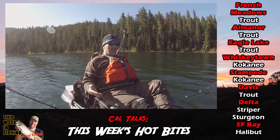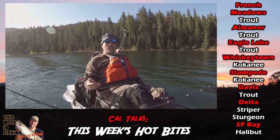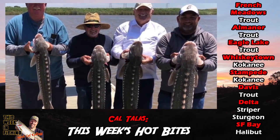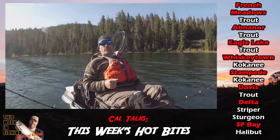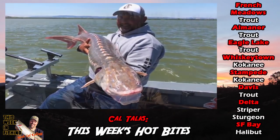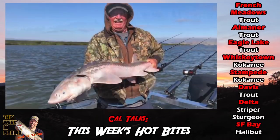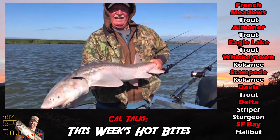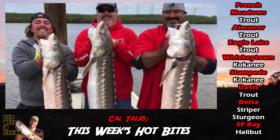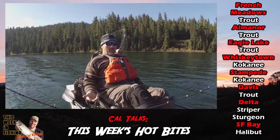In the Delta, the sturgeon bite continues to amaze people. It's very good — probably the best sturgeon fishing we've had in five or six years. Limits are the rule if you go out there and put in your time. The only limiting factor is whether you're going to hook oversized fish or slot fish, because they're all biting. Roe, eel — deal with the spring wind. Put in your time. You're going to catch some fish.